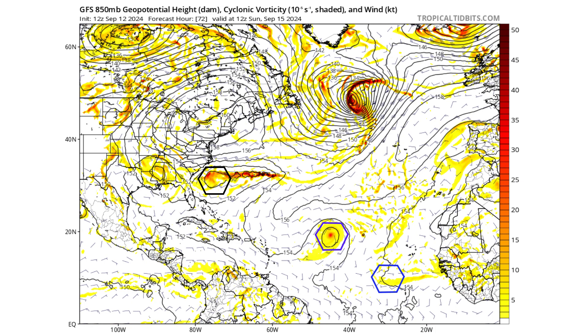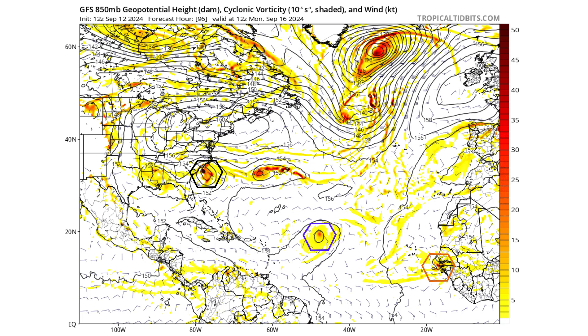Three days from now, Sunday September 15th, we have a stretched-out piece of vorticity by our black hexagon — that is our developing non-tropical low and frontal boundary still. Going one day forward to Monday September 16th, we see it breaks off from that frontal boundary. That's why this is potentially a subtropical storm that could develop. If it's warm-core and separated from the frontal boundaries and tightens that vorticity up to tropical storm strength, we could see a subtropical system form. Then that low-pressure system that broke off will continue on and move away.